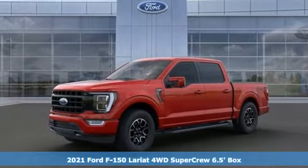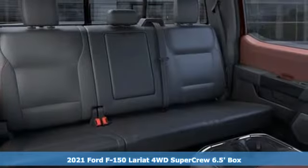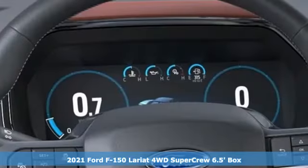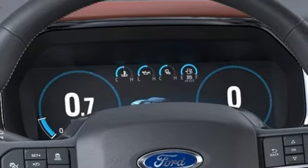Here's a new 2021 Ford F-150. Job after job, this truck is always ready for the next project. Plus, it offers an exciting list of features.